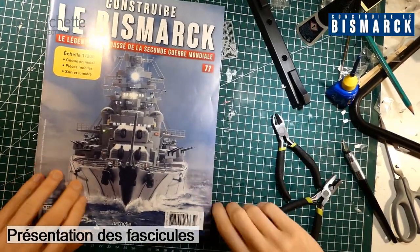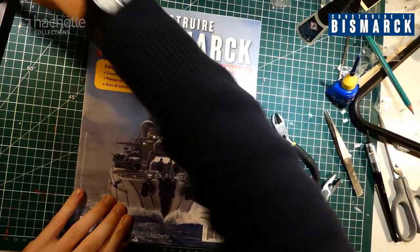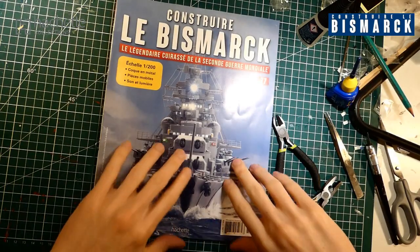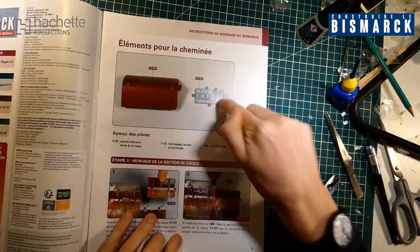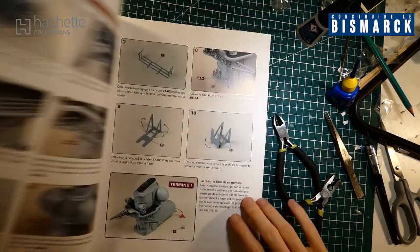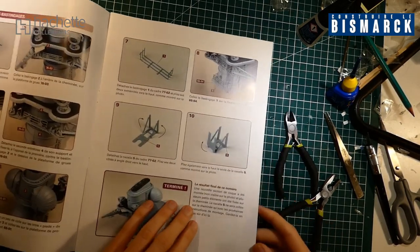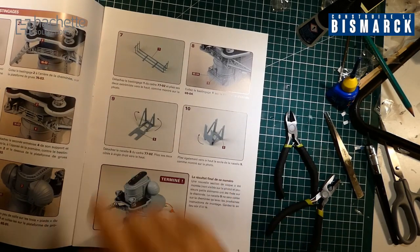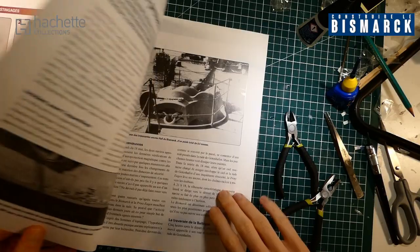Dans ce numéro 77, on va retrouver une plaque, des vis, et donc une partie de la coque. On va mettre en place des balustrades, on va mettre ça à l'arrière, ici et là, et une autre petite pièce, une nacelle, je ne sais pas du tout où encore elle va se situer.